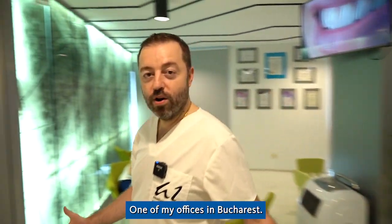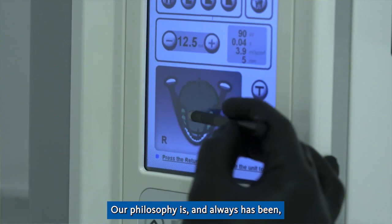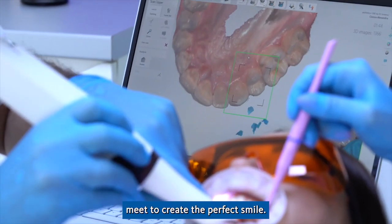This is Aesthetics One, one of my offices in Bucharest. Our philosophy is and always has been to create a center of excellence where science, clinical expertise and art meet to create a perfect smile.